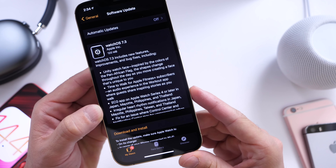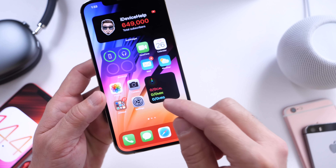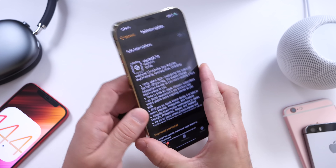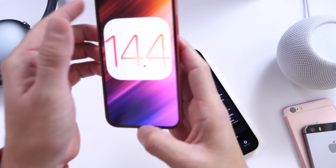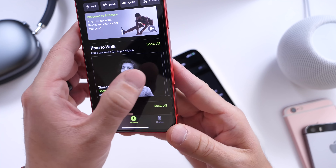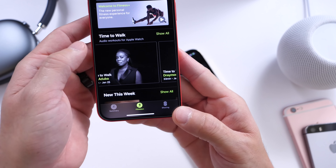It also has the Time to Walk feature, which is now available as well. This isn't exclusive to watchOS 7.3 — it's more of a server-side update. Fitness Plus subscribers can enjoy that new feature where you can learn more about an artist, and it's a really cool feature.